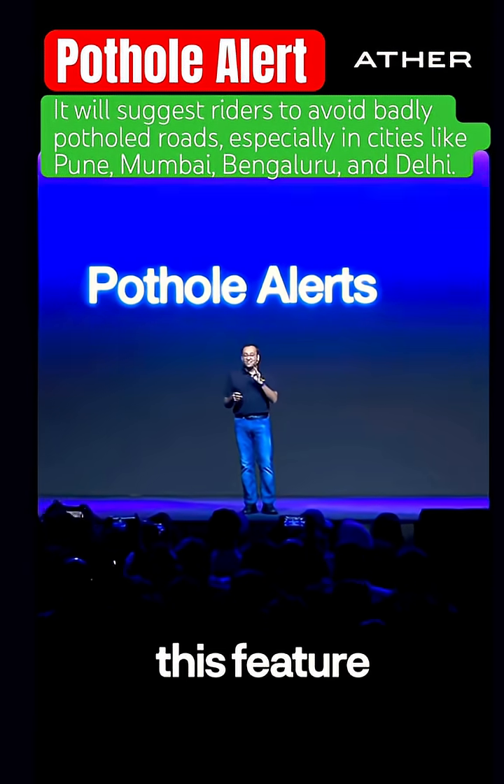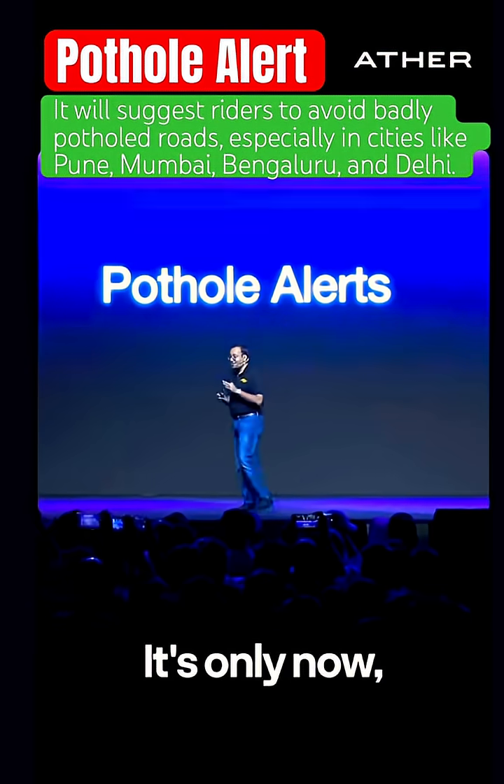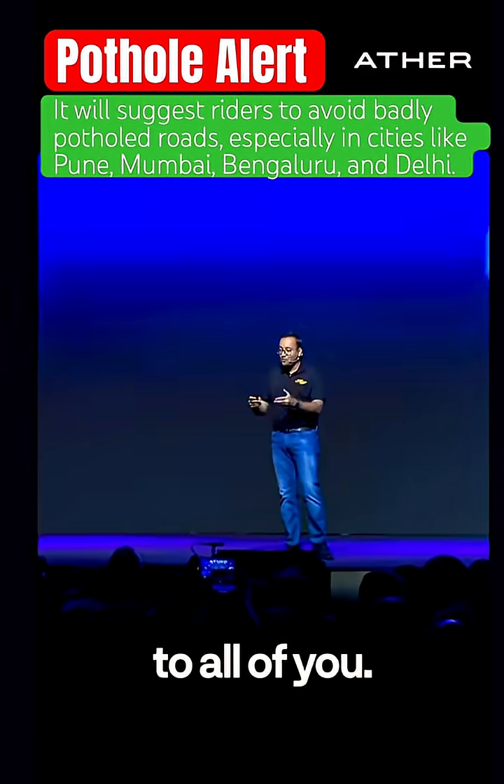There are people at Ather who've been pitching this feature for the last 8 years — 8 freaking years. It's only now, with lots of Athers, enough data, and enough compute power, that we're finally able to bring this feature to all of you.